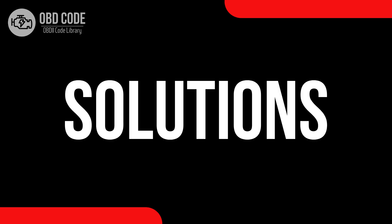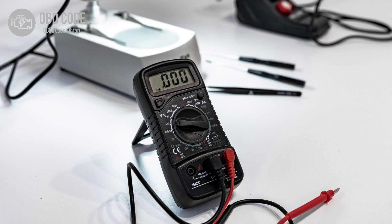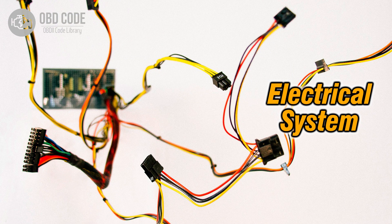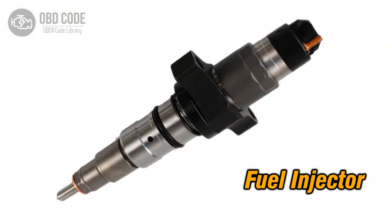Code solutions P0262: 1. Address and rectify any high voltage conditions in the circuit for the fuel injector in cylinder 1. 2. Inspect wiring in the injector circuit for cylinder 1 and repair or replace damaged sections. 3. If the fuel injector in cylinder 1 is faulty, replace it.